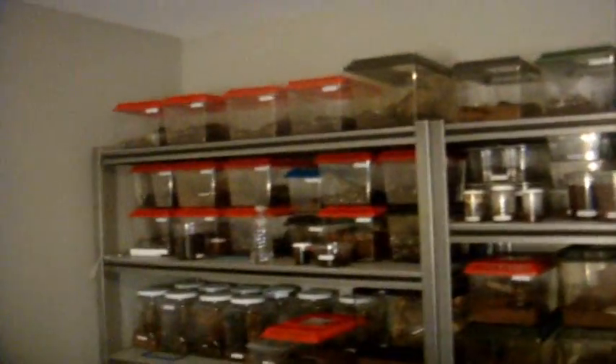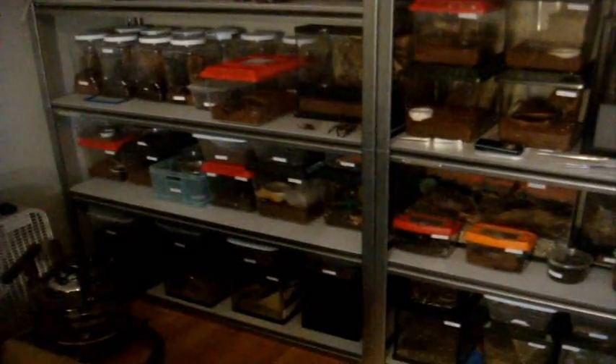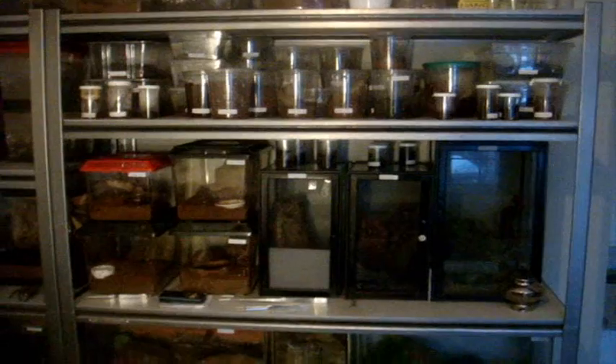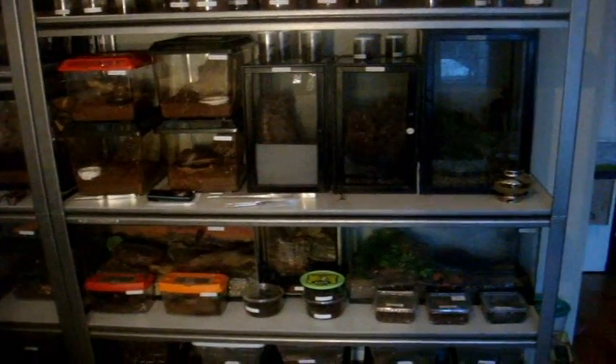Welcome back to part two of the February 2012 Arachno tour. We featured at least 56 tarantulas starting from the top shelf and working our way down. Now all that's left to feature are the ones on this shelf, so let's get started.